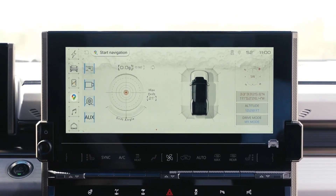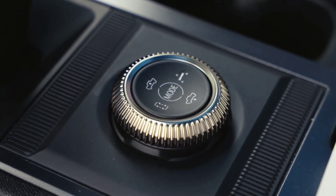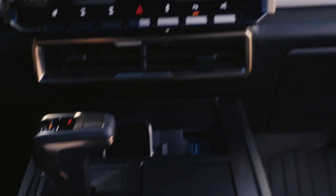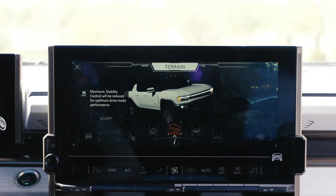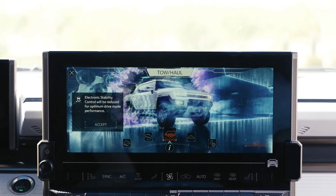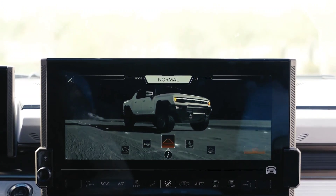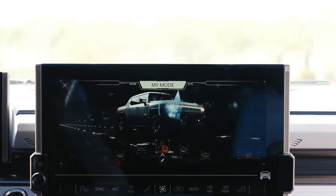The Hummer EV comes built in with multiple drive modes accessible from this wheel right here in the center. All you have to do is twist the wheel to activate it and it will pull up this crazy animation. For example, we have off-road mode, terrain mode, towing and hauling mode, normal mode, and a customizable driver setting as well — which to me makes it look like you're driving in the Death Star.